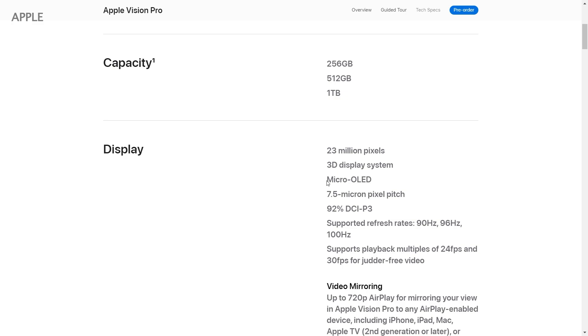In terms of display, Apple Vision Pro has a micro OLED display, which has very good graphics, while Meta Quest 3 has an LCD display. In terms of field of view, Apple Vision Pro has a field of view of 120 degrees, while Meta Quest 3 has a field of view of 110 degrees.